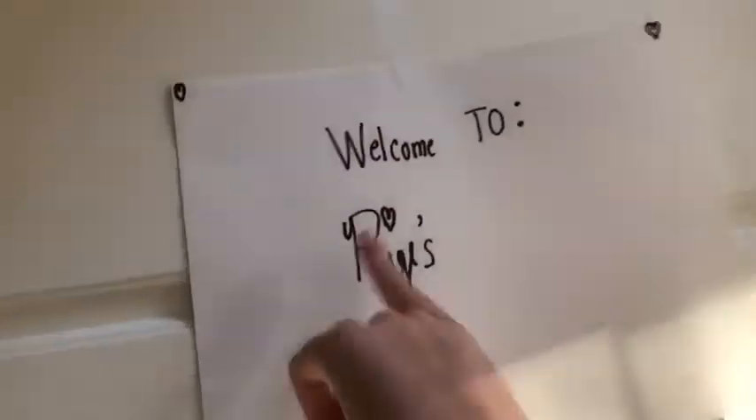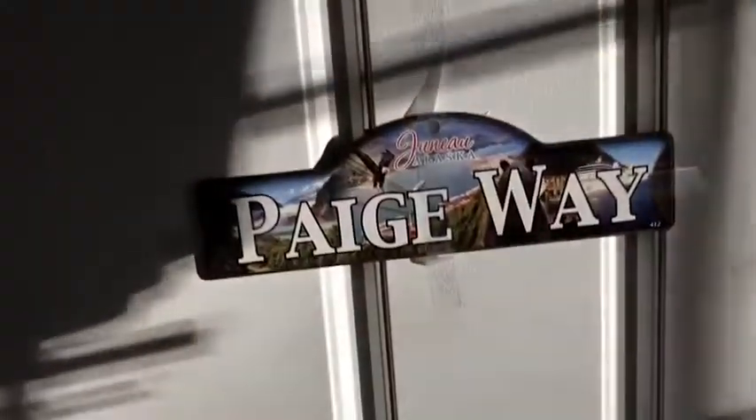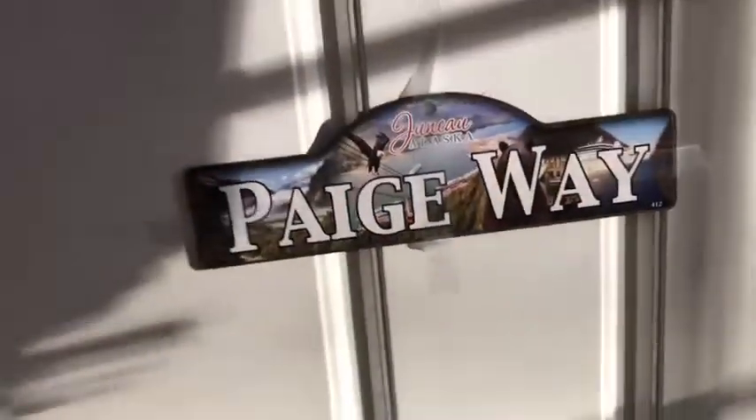Here's my door and it says 'Welcome to Paige's Room' with hearts in the corner. This is a 'Paige Way' sign because my Nana got it for me when she went to Alaska. This is what the full door looks like. When you walk in, this is the back of my door — I have a towel here because I always hang up my towels after I shower.